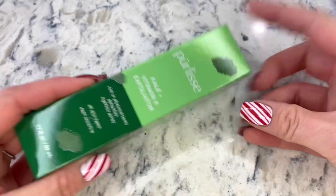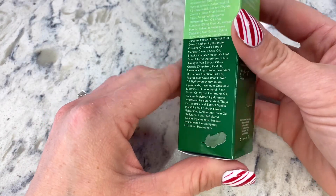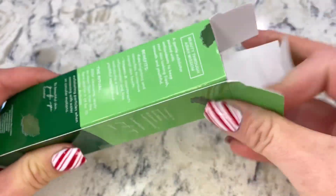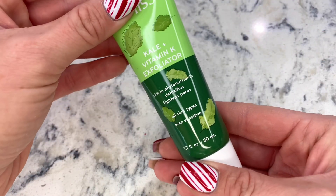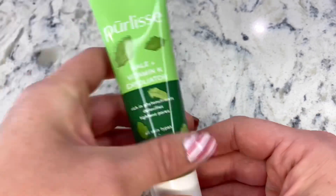Next we have this kale exfoliator — Vitamin K. I love the green. This is exciting. It tightens pores and detoxifies. I cannot wait to use this.